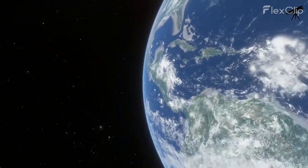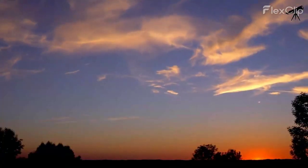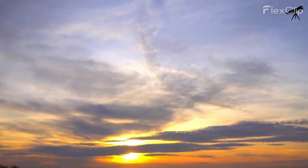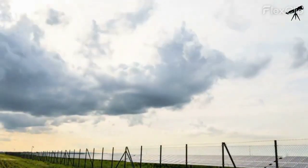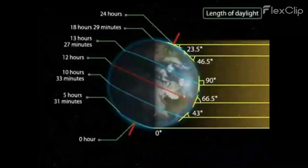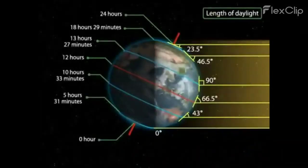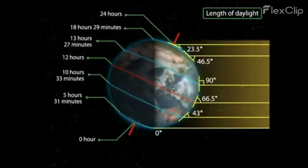Here on Earth, we're quite familiar with how the sun looks — it's the source of life, providing warmth and light to our planet. But did you know that the sun's appearance changes depending on your location? Near the equator it can appear directly overhead, while at higher latitudes it takes a lower path across the sky.